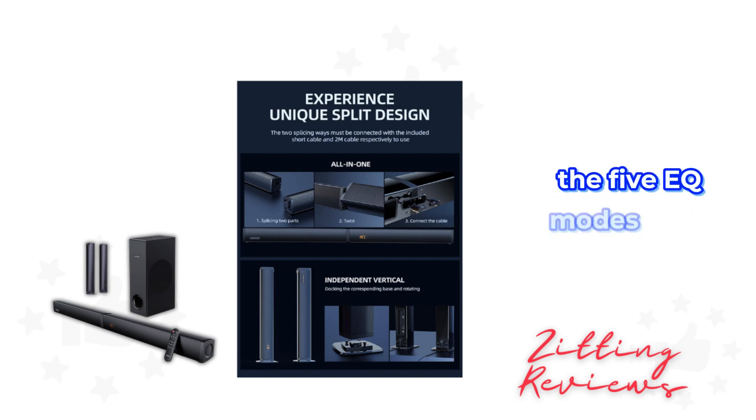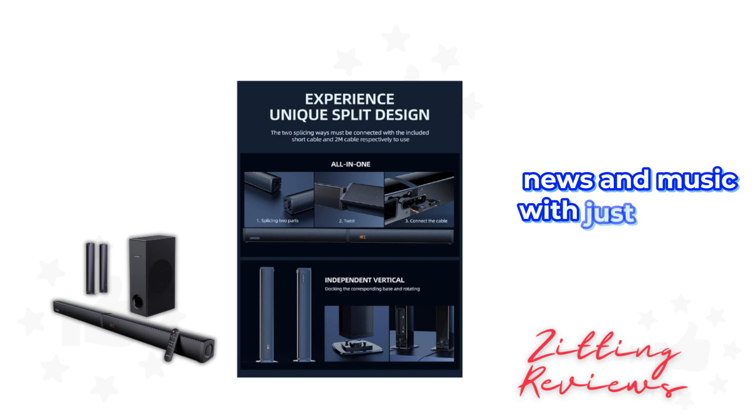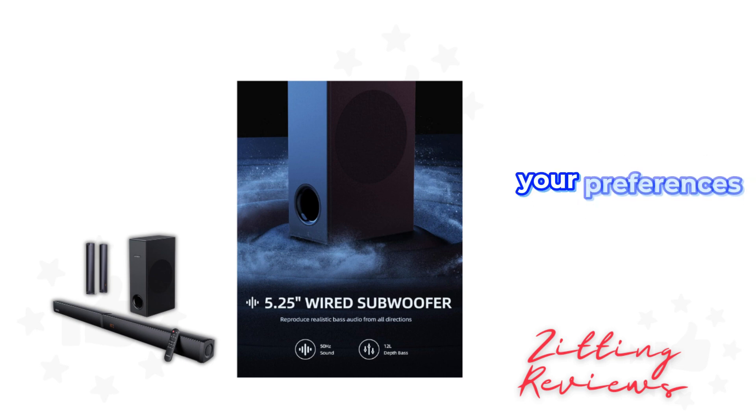The five EQ modes are a standout feature, allowing you to switch easily between movies, news, and music with just a touch of the remote. And with the ability to adjust treble and bass, you have the freedom to fine-tune the sound to match your preferences perfectly.